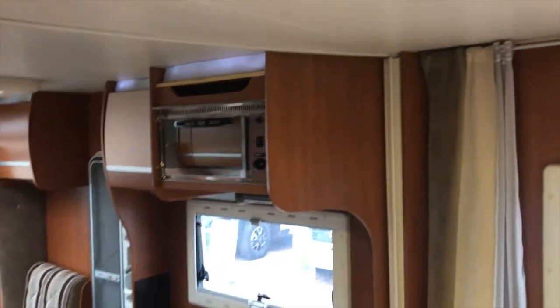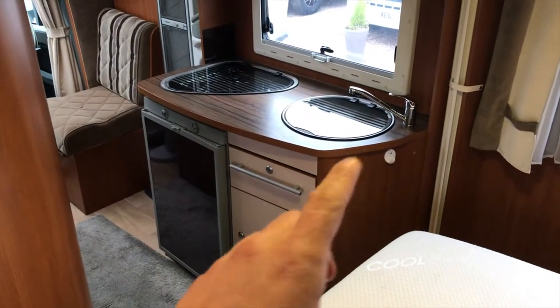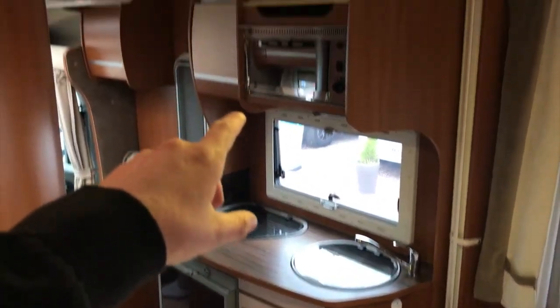If we go to the kitchen: there's a three-burner hob, a sink, a fridge, and also a microwave.